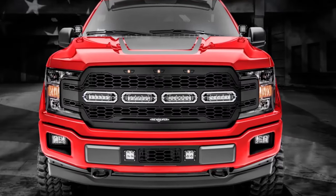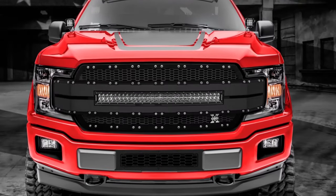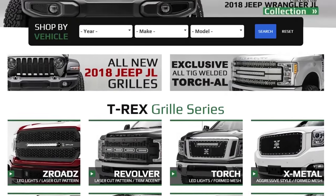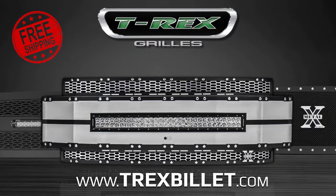At T-Rex, we have over 22 years of proven experience engineering the highest quality products for your vehicle. Designed and manufactured in the USA. Shop online or visit any of our authorized dealers at T-RexBillet.com.